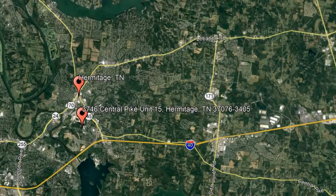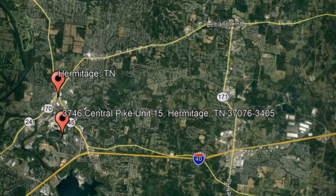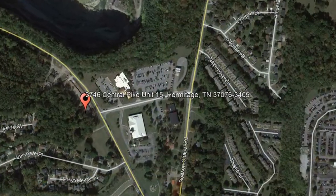Check out this available property and make it yours today! 3746 Central Pike, Unit 15, Hermitage, Tennessee.